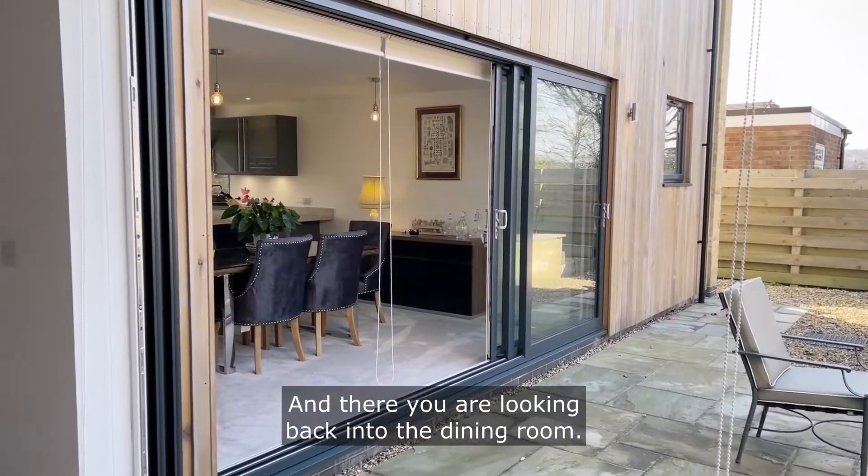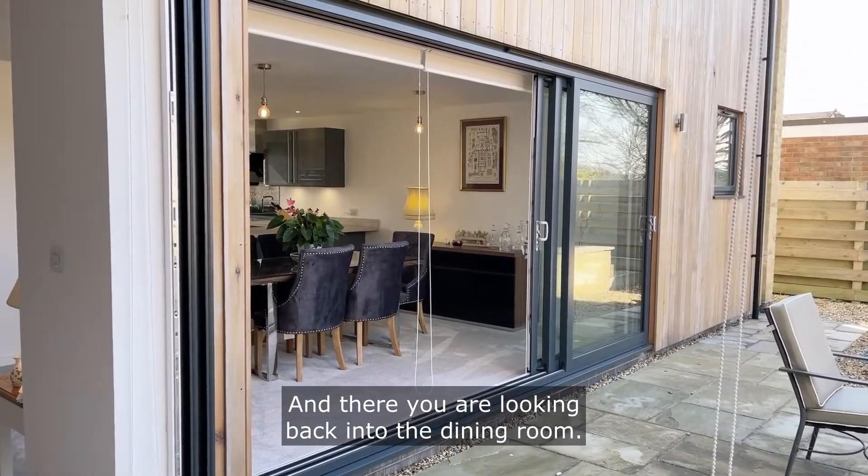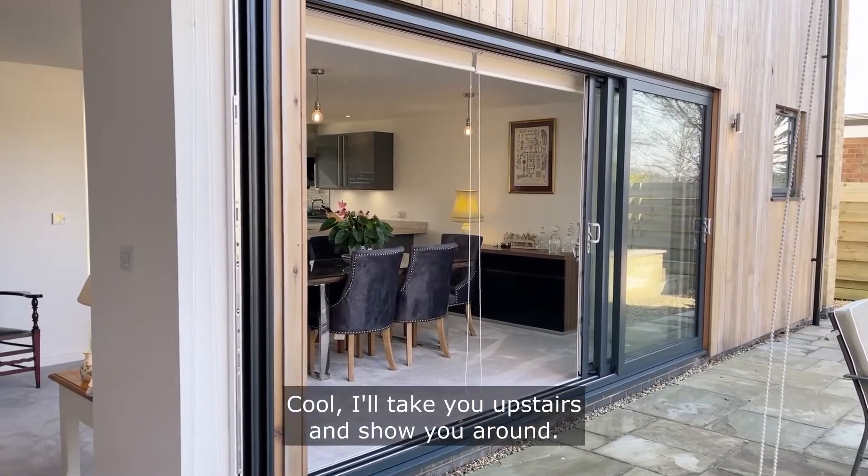And now you are looking back into the dining room. I'll take you upstairs and show you around.